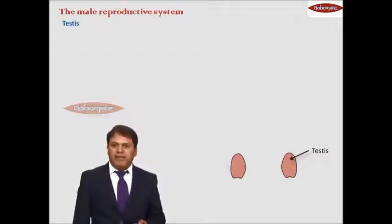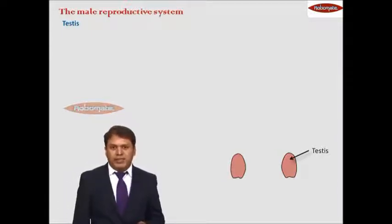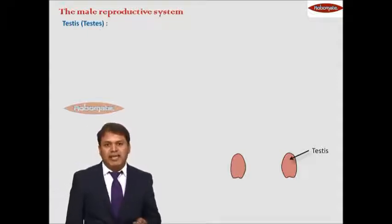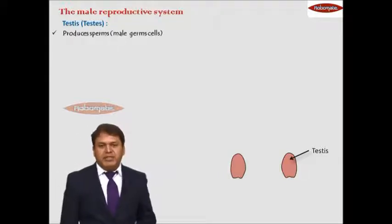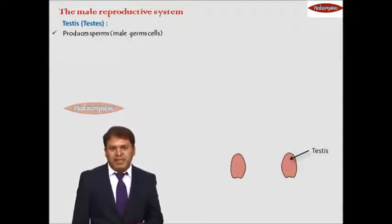When we say testes, the singular form is spelled T-E-S-T-I-S, and the plural is testes, T-E-S-T-E-S. Testes are the organs that produce sperms in case of males — that is, the male germ cells.